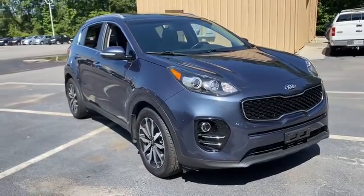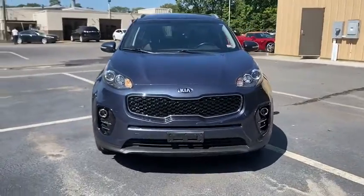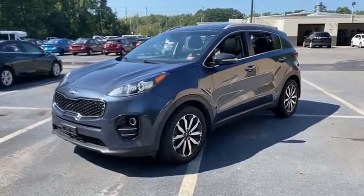Take a ride in the 2017 Kia Sportage. With its sleek and stylish exterior and its roomy, feature-laden interior, the Sportage both looks good and performs well on the road.